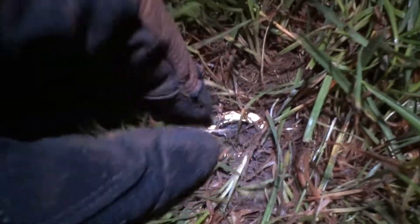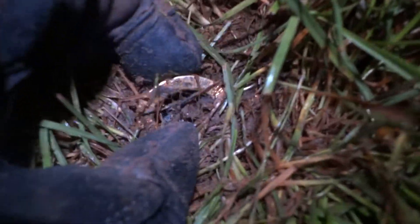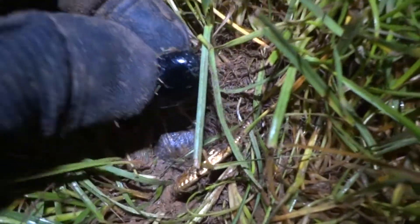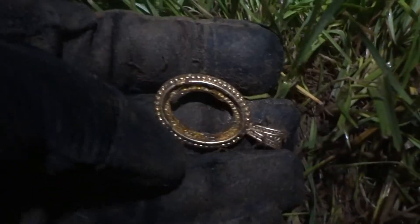Well guys, this was definitely worth getting my camera out for. You see that there? That is a pendant. Now do you see the black? That's the stone that was in the pendant. I'll pull that stone out first so I don't lose it. Wow, that's pretty. That is really pretty. Look at the color on that.